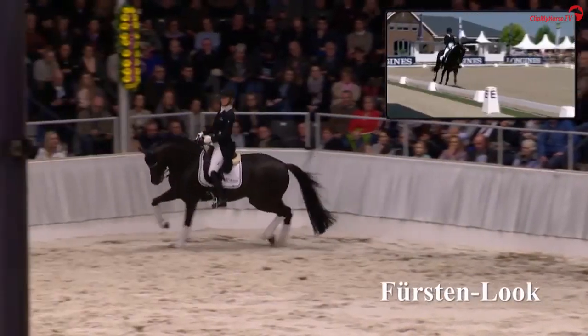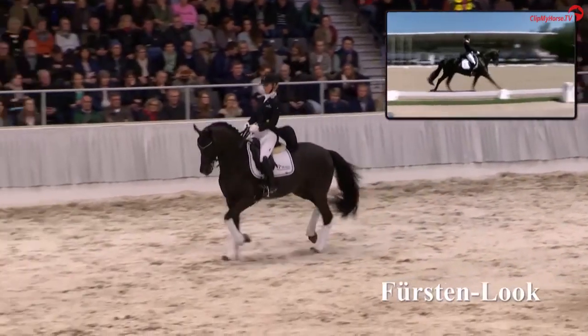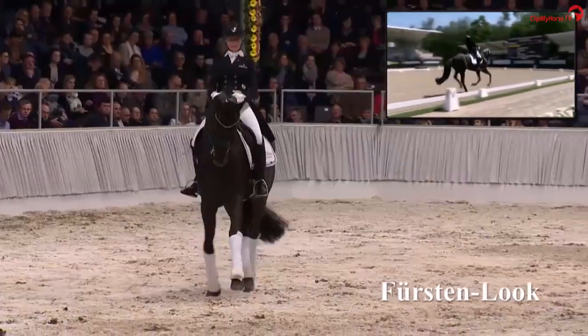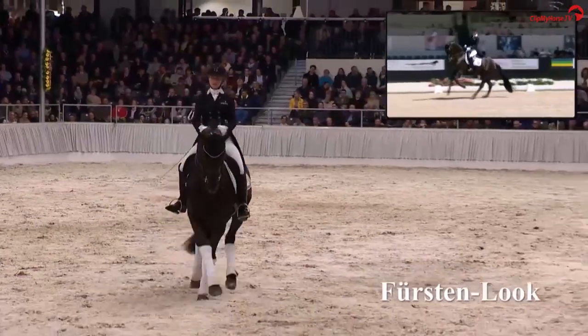And now we can appreciate that this is a really rideable horse, as he shows us with elastic gaits in all movements in trot and canter.